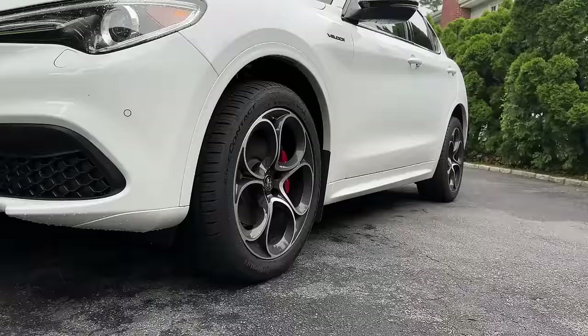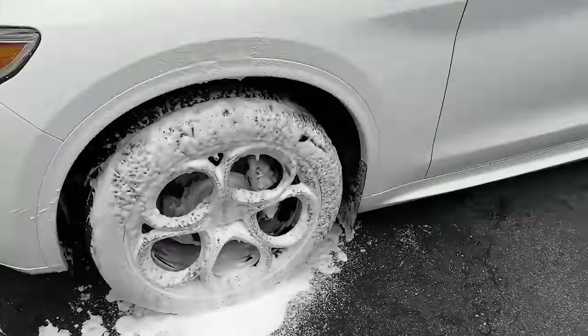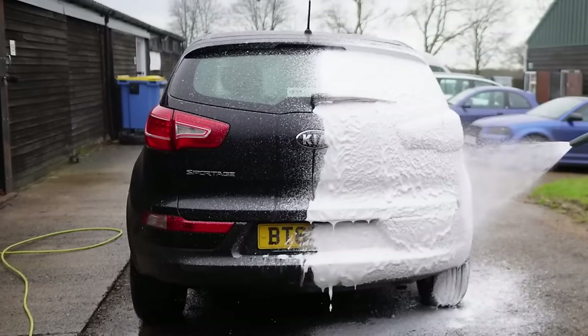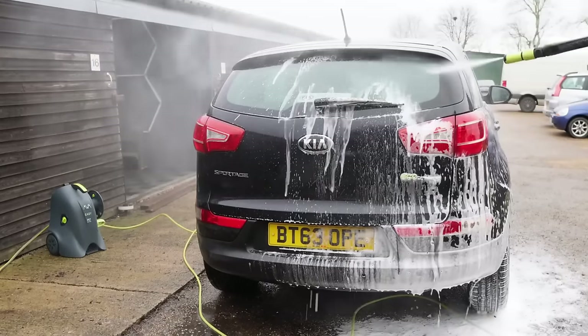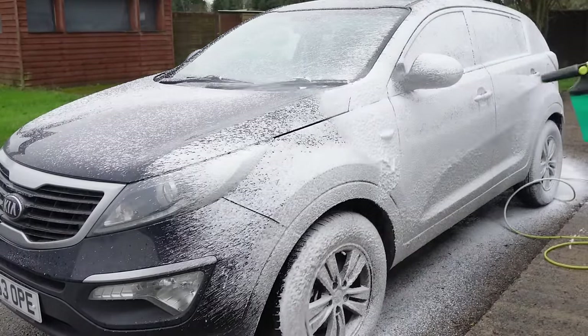Elevate your car cleaning game with this top-of-the-line adjustable snow foam cannon. Effortlessly achieve professional quality results with its 1-liter capacity and 1,000 to 3,000 PSI compatibility. Easy installation and customization ensure optimal foam density. Choose from 5 nozzle tips for versatile cleaning applications.